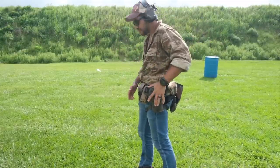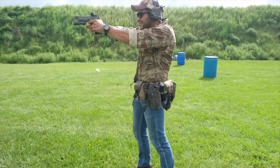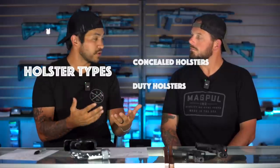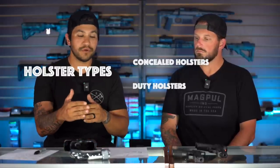Holsters are very important — if you have a negligent discharge, it's usually holster-driven. Whether it's improper use of the holster, improper reholstering, or the holster failing and going into the trigger well. You carry that thing to make sure the gun stays secured and safe. There are different types of holsters: concealed carry holsters, your duty holster which is outside the waistband, and within CCW and duty you have retention holsters — the duty has a locking mechanism or active retention, while passive retention is just a screw putting pressure on the gun or around the trigger guard.